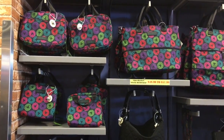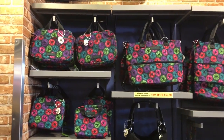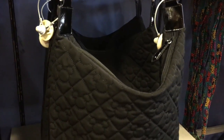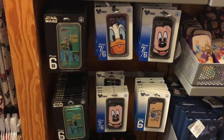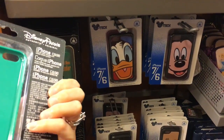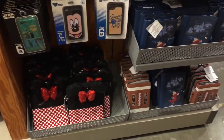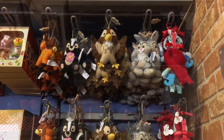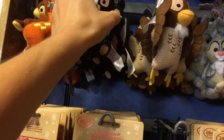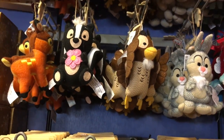Here are some Vera Bradley purses, looks like they're $49.99 to $57.99 — cute patterns. Here's a cute plain black one, that's really cute. Some cell phone cases, looks like they're iPhone, $7.99. Tablet holders and tablet cases. Here are some really cute ornaments, looks like they're $2.99 — well, that's a good deal, because I think these were normally like $15 or something like that.